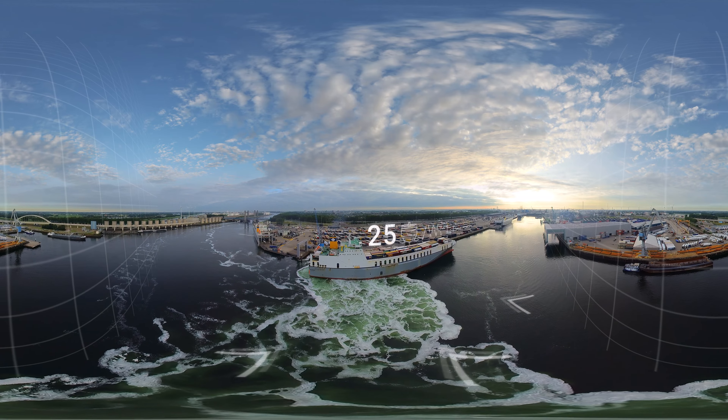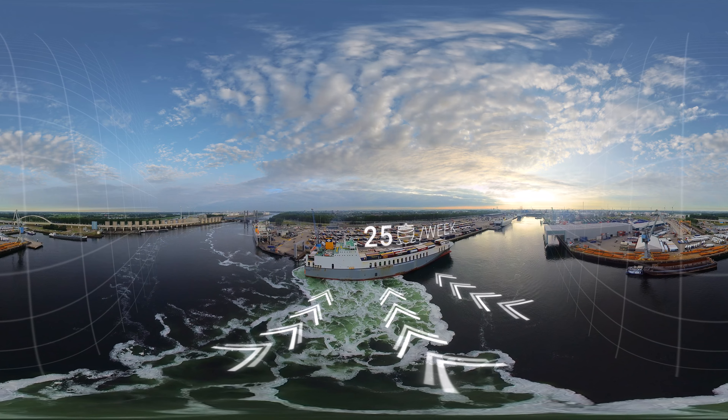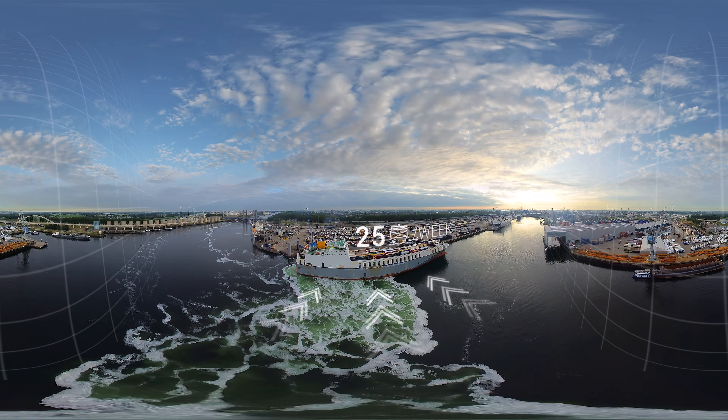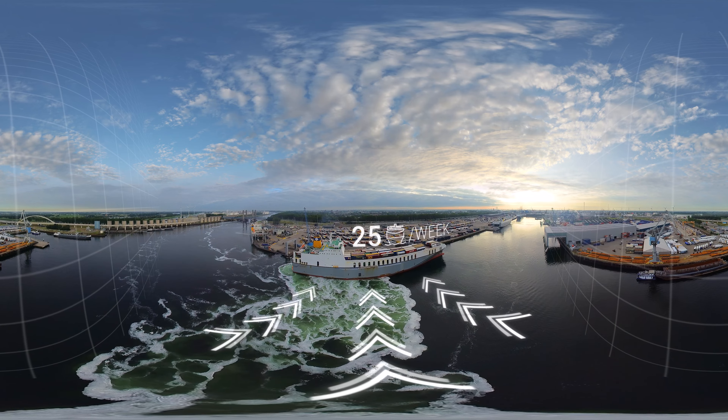Oh, look! One of our ships is coming in. In Rotterdam we handle 25 CLDN ships every week and there can be up to five ships berthed in the terminal at any one time.